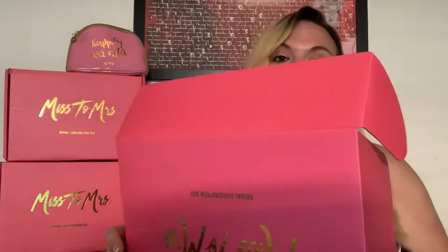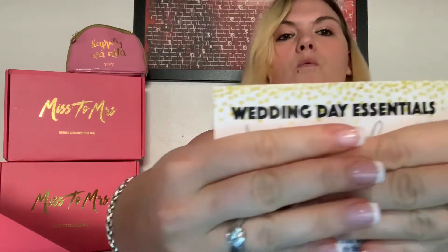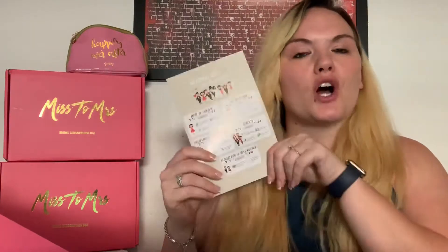Alright, so here we are — Miss to Missus box three! As always, we open it up, there's a little spoiler card, though I'm your spoiler today. We have the tissue paper, nice tissue paper as usual. The theme of this box is 'Your Wedding Day Essentials' — apparently everything I should need on my wedding day!